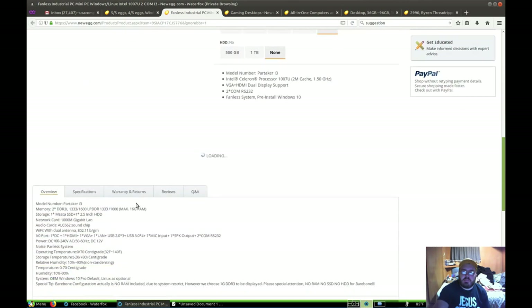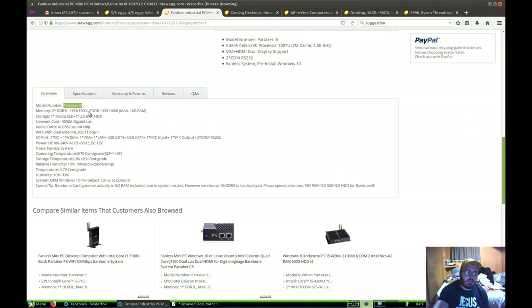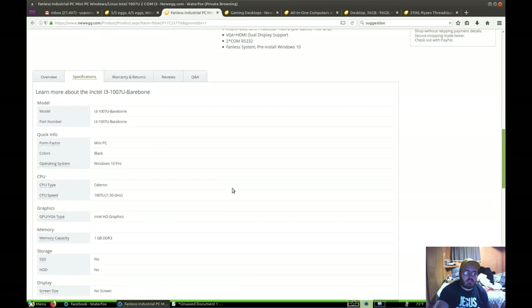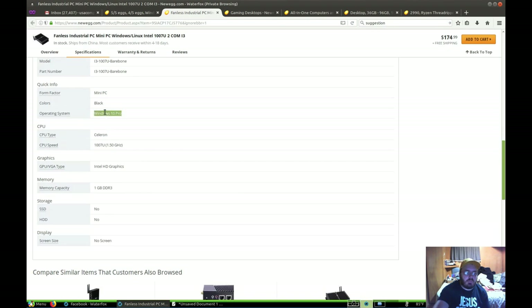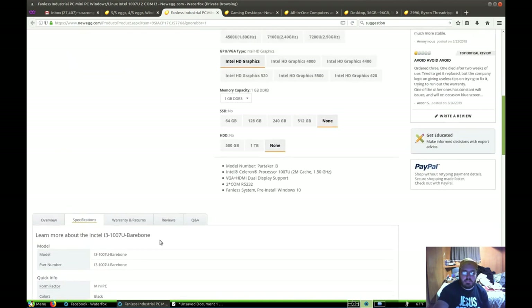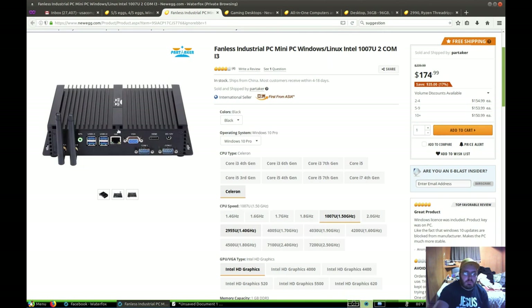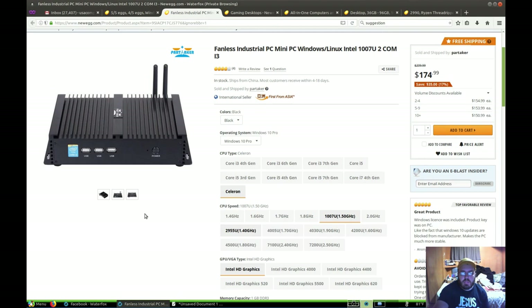So we're going down here. This one's probably not super upgradable. That model number — I3 memory, we got a maximum 16 gigabytes of RAM. Going to specs: there's our I3-1007U bare bone form factor mini PC, Windows 10 Pro. Celeron 1007U, 1.5 gigahertz — probably a single-core computer. It has three USB ports in the front, four USB 3.0 ports in the back, a LAN port, speaker port, two antennas for WiFi, VGA and HDMI outputs, and COM one and COM two because it's an industrial computer designed for running industrial applications.